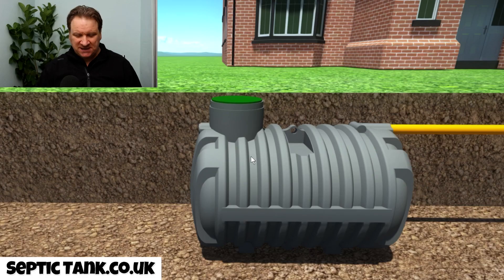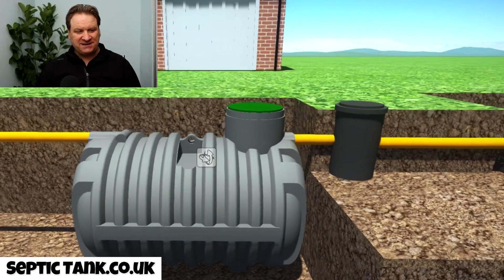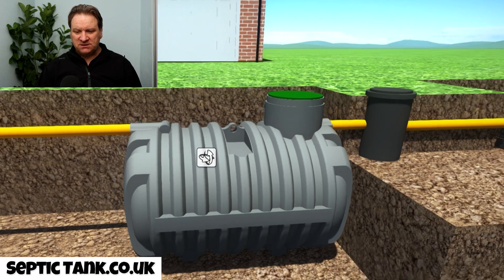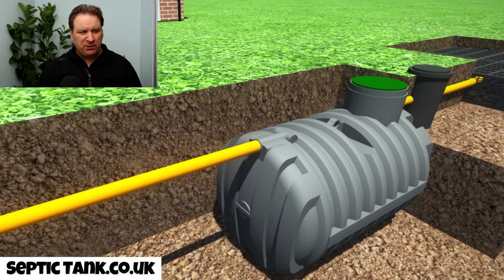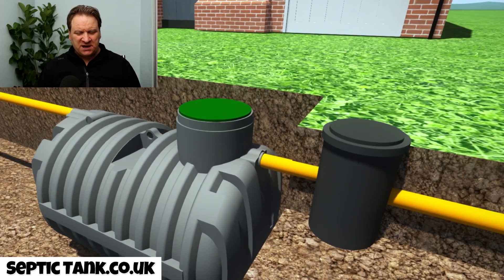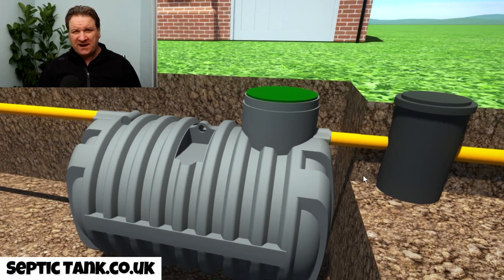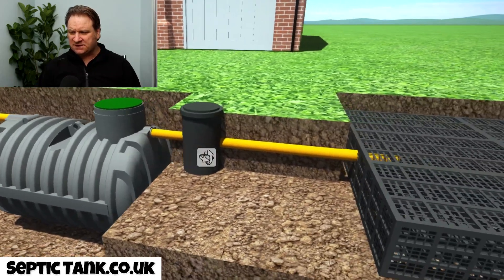Now let me show you what a septic tank is and how it differs from a cesspool. Over here we've got an identical tank, but this is called a septic tank. It's got an inlet pipe in — you can see here — so all the wastewater goes into the tank. But this is where it differs: it's got an outlet pipe on the tank. The poo, the fat, the grease, and the sludge stay in the tank, but all the wastewater leaves the septic tank.